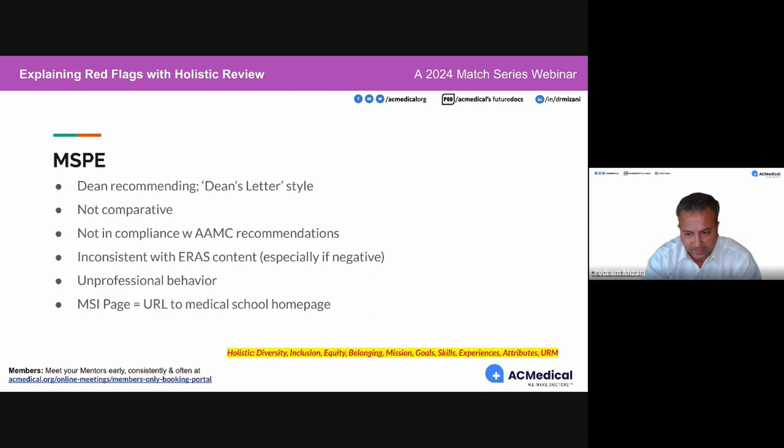If unprofessional behavior can't be remedied, it's a case-by-case basis — speak with your mentor about how to bolster the rest of your application and how to explain it. If there's unprofessional behavior in your MSPE, indirectly it needs to be explained in your personal statement very carefully. I wouldn't say 100% of cases, but most likely I'd recommend it be somehow discussed.